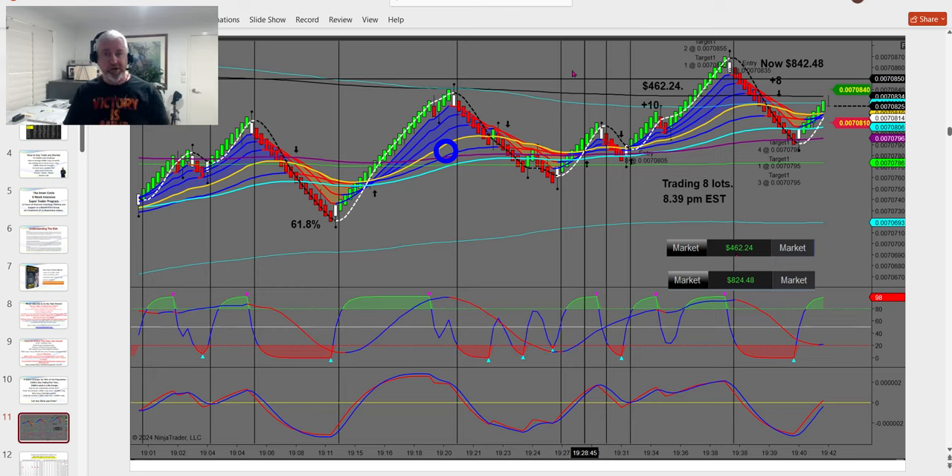We'll talk about the NQ in a moment — the micro NQ is very popular nowadays. There are some challenges with that market, particularly if you want to trade in the evening. The markets are open 23 hours a day, so it makes great sense to get home from work, have dinner, then get into your trading. The Tokyo market — the yen — is a futures contract. The yen is $6.25 a tick, and I trade eight lots. The reason I trade eight lots comes down to how I manage my money.